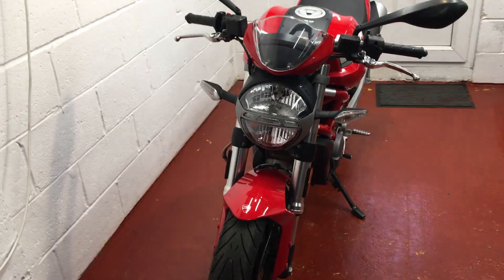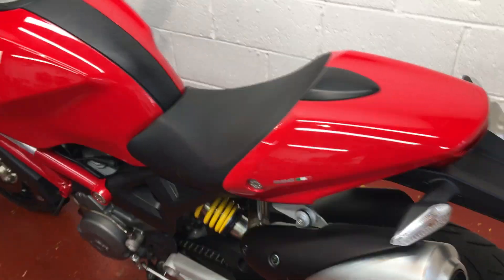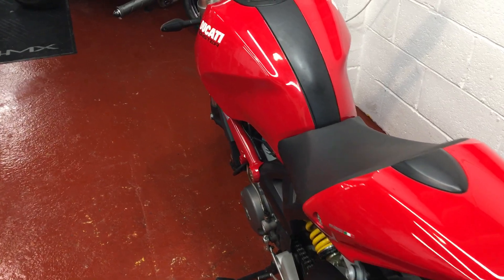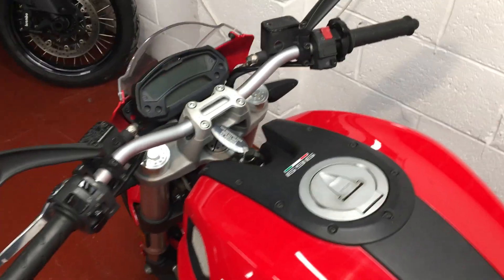It's a California import — the guy who owned it over there moved back to the UK and brought his bike with him. I don't think it's going to make an awful lot of difference to anyone; there's no difference in the bike and it certainly performs over here as well as it did over there. Thanks for watching, and if you're interested give me a shout. Bye for now.